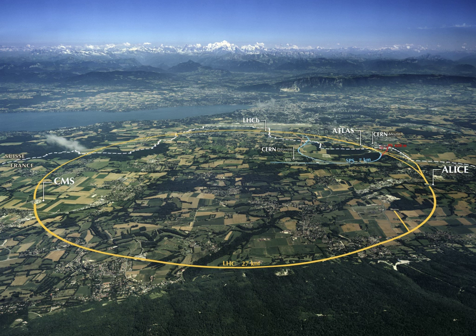The core of the SKA telescope is located near Carnarvon in the Northern Cape, with more dishes located in Botswana, Madagascar, Mozambique, Zambia, Namibia, Mauritius and Ghana.